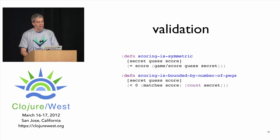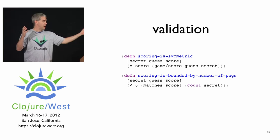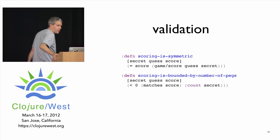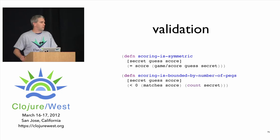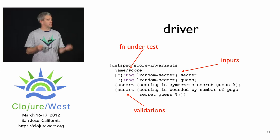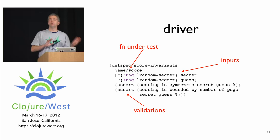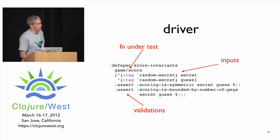Scoring in Mastermind is symmetric — if you flip the guess and the secret you get the same score. Scoring is also bounded by the number of pegs: in a four-peg game, a score can't add up to five. The first important thing: you've separated input generation, the function under test, and validation. Second: when you approach validation this way, you're not in the same mindset as when you wrote the code — ideally someone else would write the validation. Writing both the test and the code yourself is a perfect recipe for making the same mistake twice.